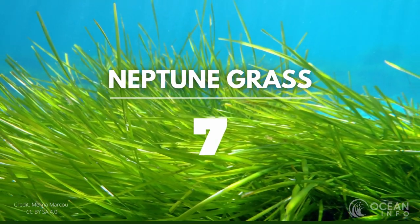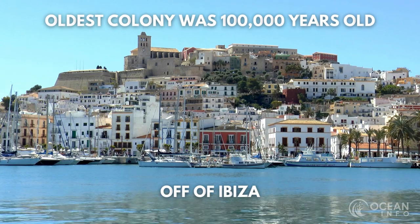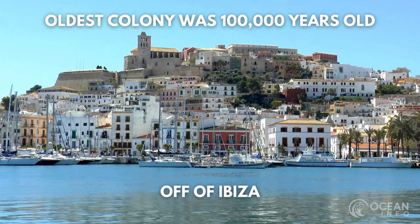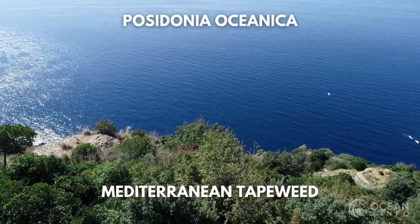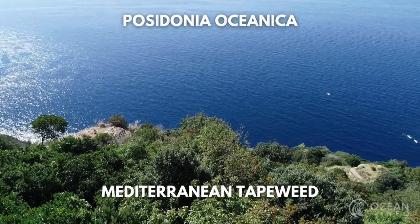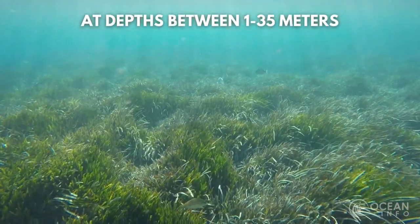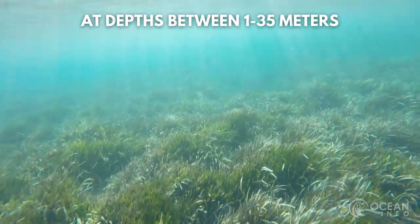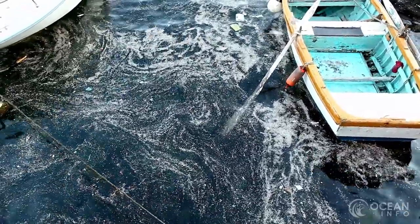Neptune grass is a long-living plant species. The oldest colony of Neptune grass found was around 100,000 years old, which was found around the island of Ibiza. The Posidonia oceanica, also known as Mediterranean tapeweed, like its namesake, is endemic to the Mediterranean Sea. It creates large underwater meadows that exist at depths between 1 to 35 meters. It grows in clear waters, but is also suffering from increases in pollution.